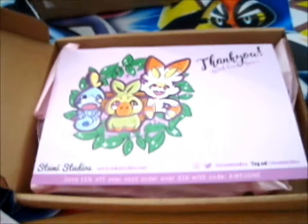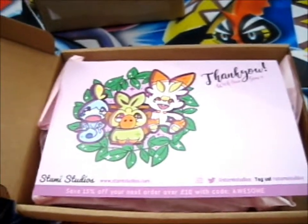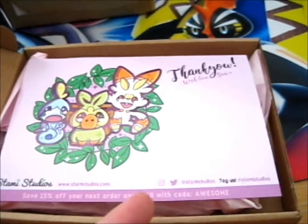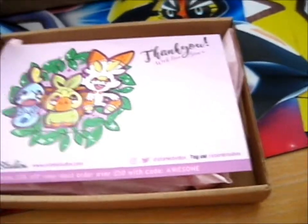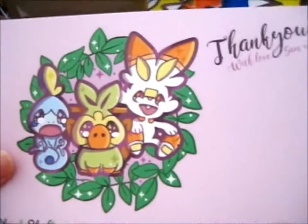Ruth here, and here is a little pin that I got from StammyStudios.com, or just look up on their Instagram and Twitter, StammyStudios, or tag StammyStudios — you'll find other bits. But anyway, it's their thank you card.